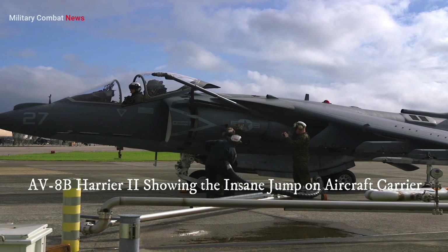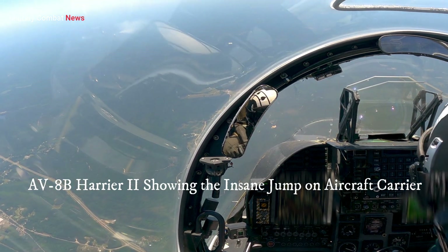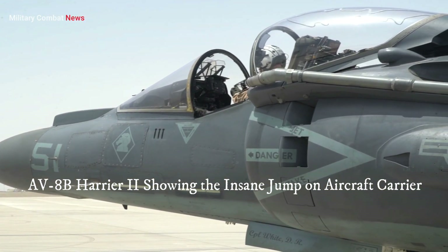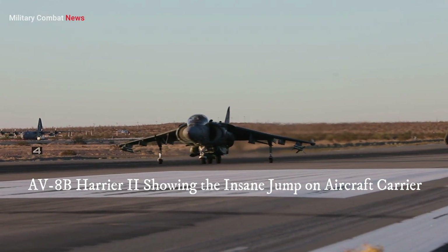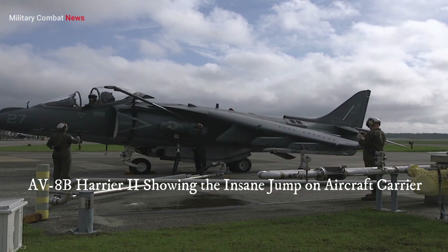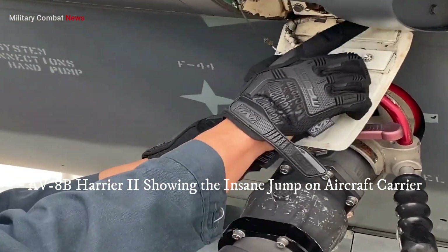One significant factor contributing to the Harrier II's return to service is the ongoing transition to the F-35B Lightning II, a fifth-generation multirole fighter with STOVL capabilities. As the F-35B program progresses, it provides an opportunity to reassess the role of the Harrier II in complementing and supporting the F-35B fleet.